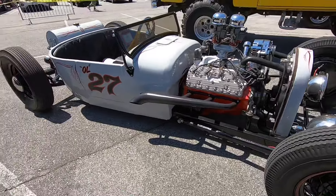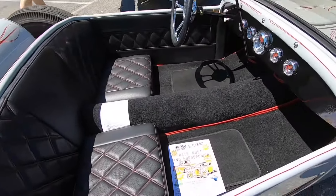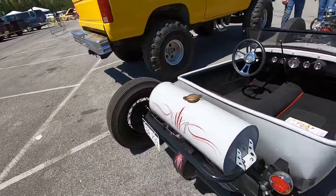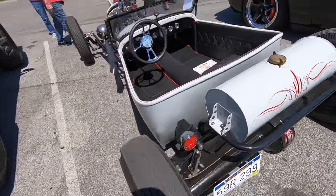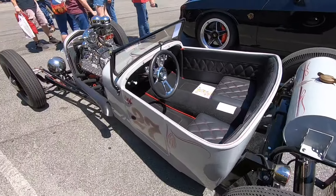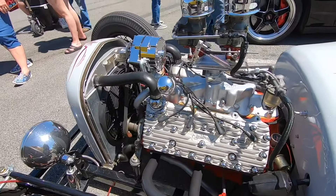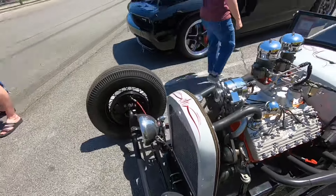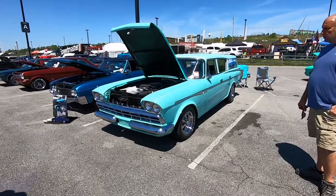This is a little 1927 Model T roadster and it is severely hammered - this thing is not much more than a go-kart. But I just love all the details on it; looks like it's got an early Ford banjo rear end, I like the gas tank and the way it's mounted. I'm not at all sure I could even get in and out of this thing, but it is super cool - it's got a flathead with a couple of two-barrel carburetors on it.